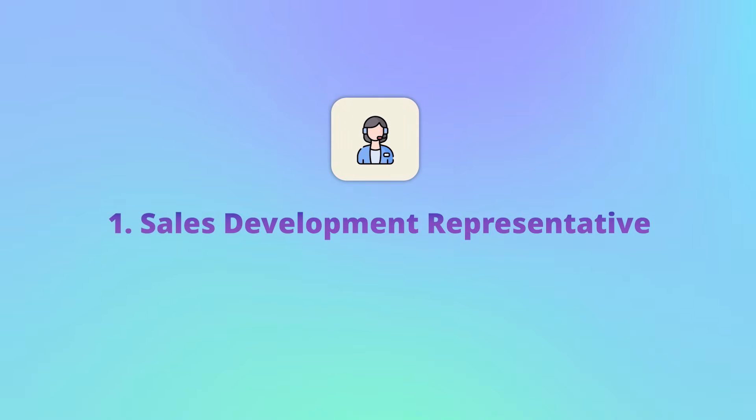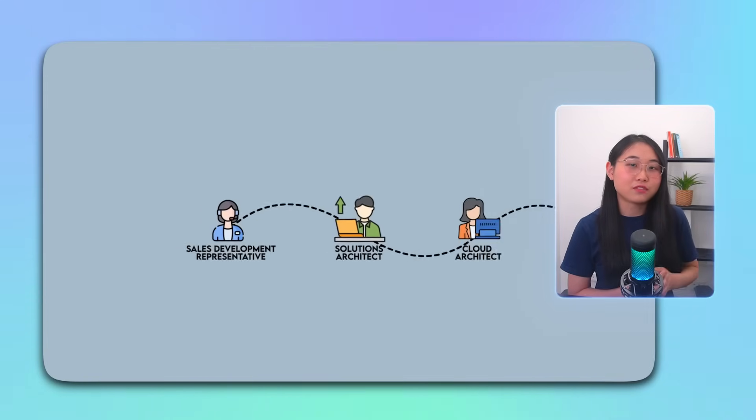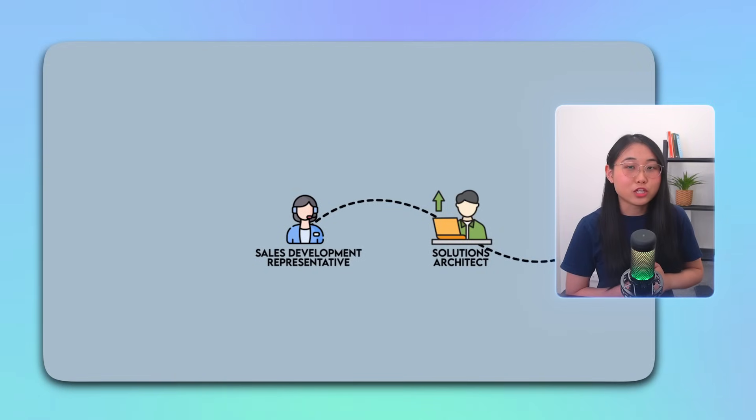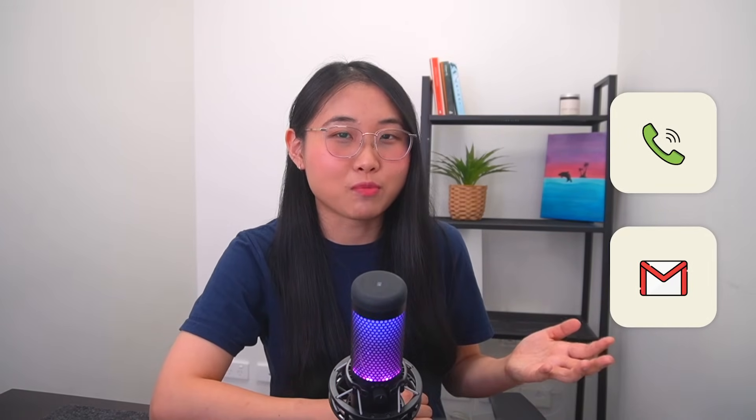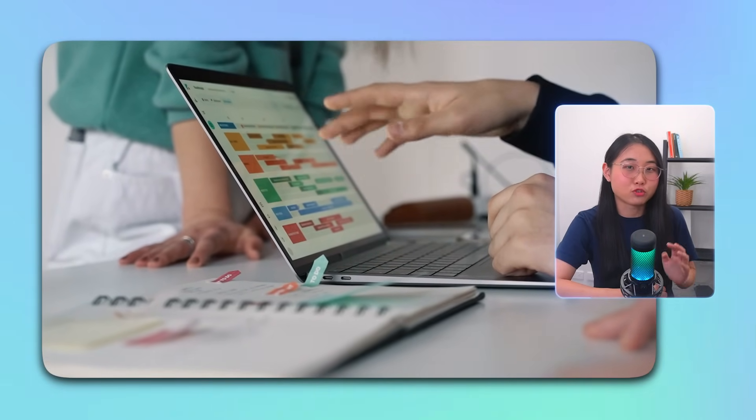The first cloud computing role I wanted to talk about today is the sales development representative, otherwise known as SDR. SDRs are at the start of the cloud adoption journey, meaning they're usually the first point of contact for customers. They play a key role in identifying potential customer opportunities and qualifying these leads through calls, emails, and other forms of communication. In this role, you'll be responsible for understanding the customer's needs and effectively communicating how your company's cloud solutions can help address them.